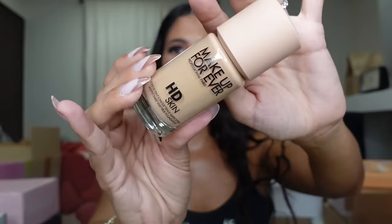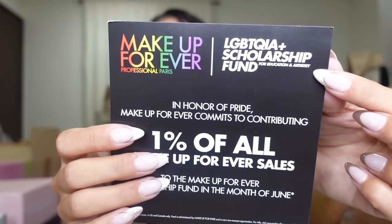I'm gonna go ahead and take these home and get into this. Looks like they sent me a little mini setting spray. Thank you, Makeup Forever! But I think they also sent this to show that they were doing a scholarship fund for the LGBTQA+ community — one percent of all their sales went to that. So thank you, guys, for sending!